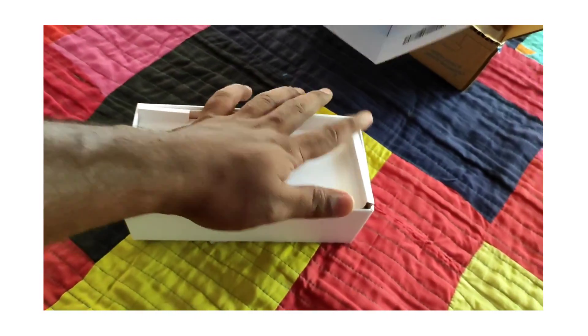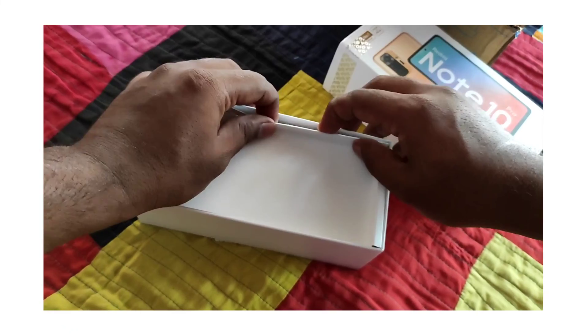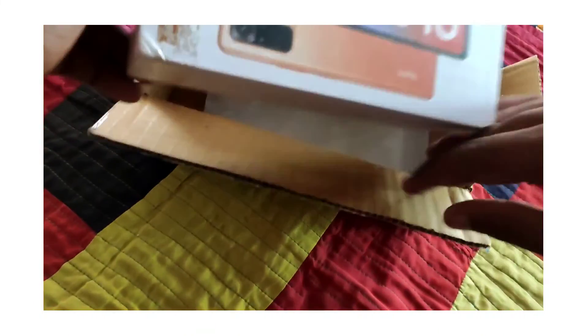You can see the full unboxing on YouTube. Now I will tell you why I have purchased this phone. I have a Redmi Note 10 Pro and I have found it has a good stabilization option, so I will show you how to use this phone.